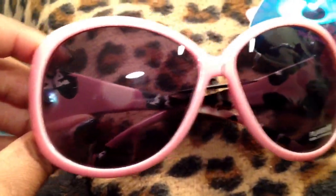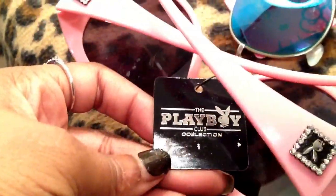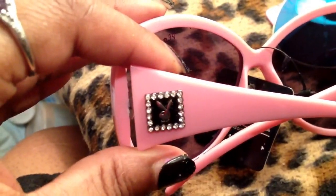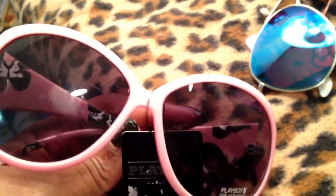I have some more Playboy sunglasses — authentic Playboy bunny sunglasses, the club collection. They have the little Playboy bunny logo on the outside, and on the inside it's got the girls and the bunnies. I just think these are so cute and they look really good on me. I wanted some pink sunglasses because a pair of mine broke, so now I have that.